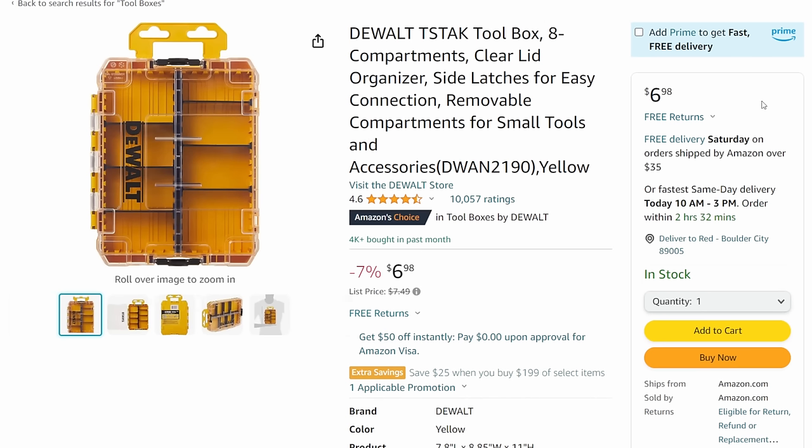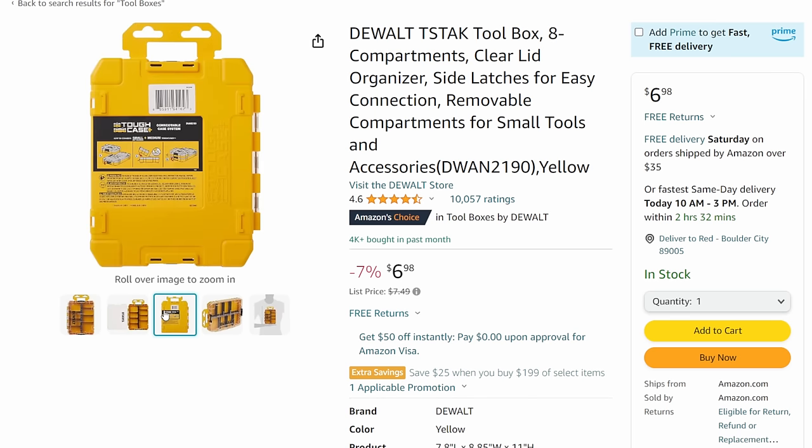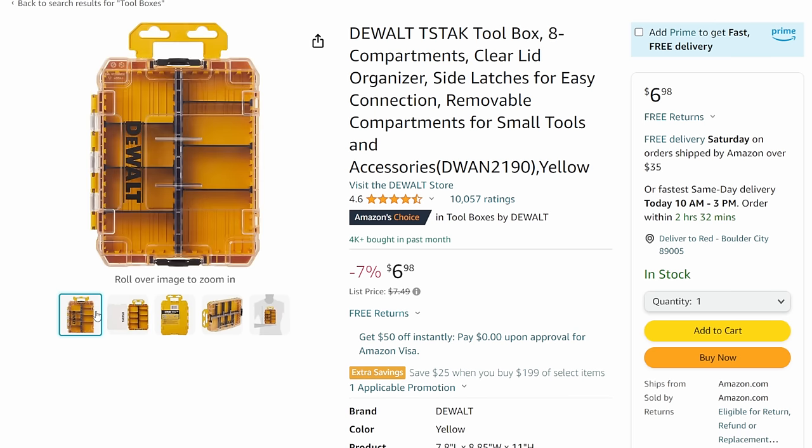The DeWalt T-Stack. This keeps dropping in price - $6.98. It's a pretty small one for compartmental organization that stacks and clips together. Get a bunch of these, clip them all together and get really good organization for screws and little bits, or for hobbies, crafting, anything. Under seven bucks for a box like that is a fantastic deal.